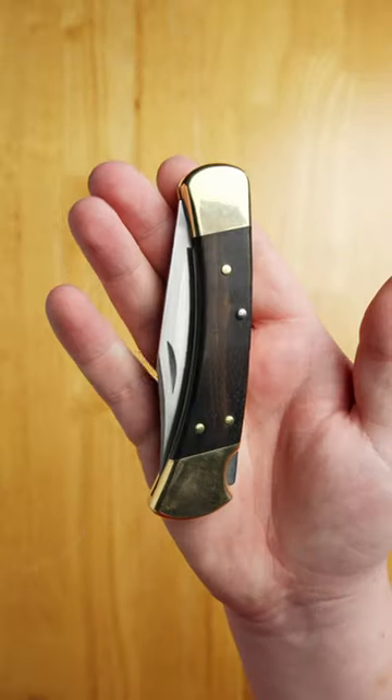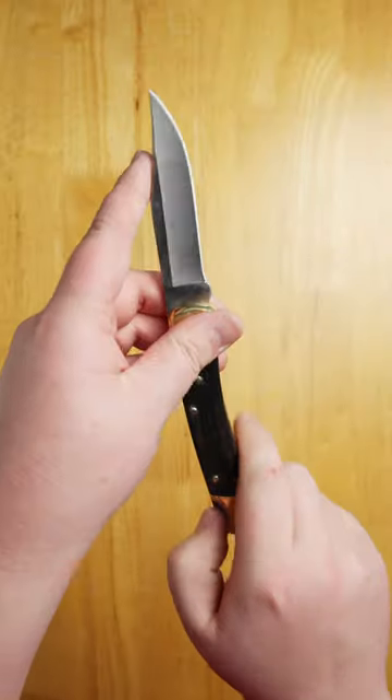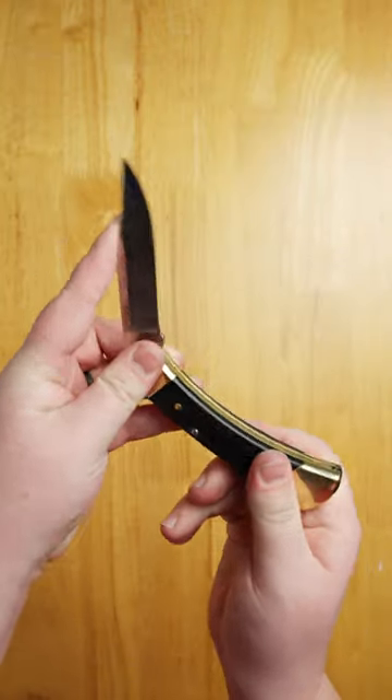Number three, the Buck 110. The very thought of this knife strikes terror into the hearts of deer, for more whitetail have lost their skin to a Buck 110 than any other knife. This classic has been remade with premium materials and even in automatic action.